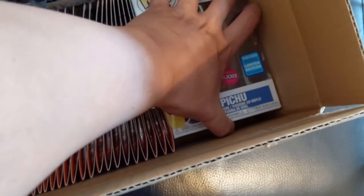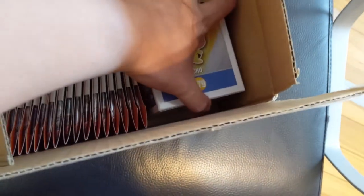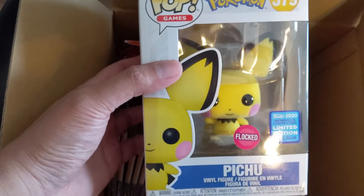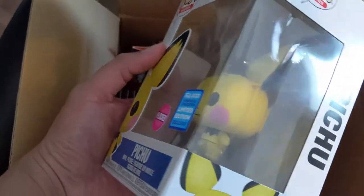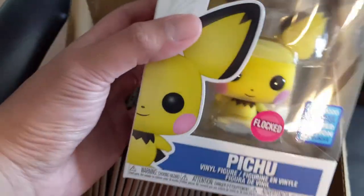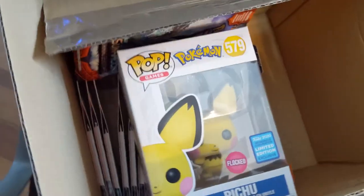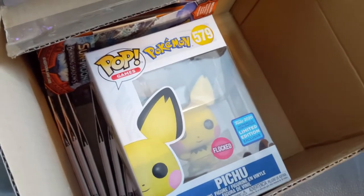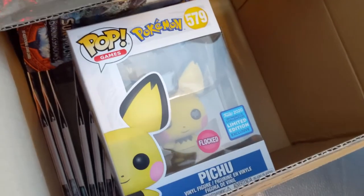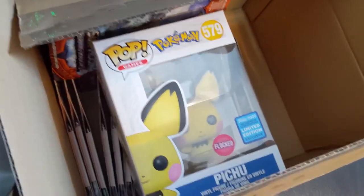Shoutout to our Discord mod Purge — our Funko Pokemon collection is going pretty well. He let us know about something called flocked Funkos, which are kind of furry, and so we have our first flocked Pokemon Funko. Just FYI for a couple people who asked where I'm buying Champion's Path — we put in an order at Hobbiesville, free shipping from Canada to the US, good price, and they seem legit. All right guys, that's it for me — peace!